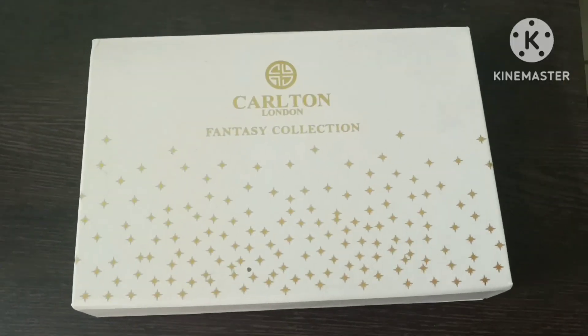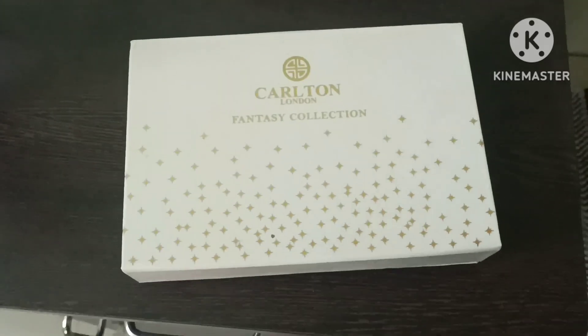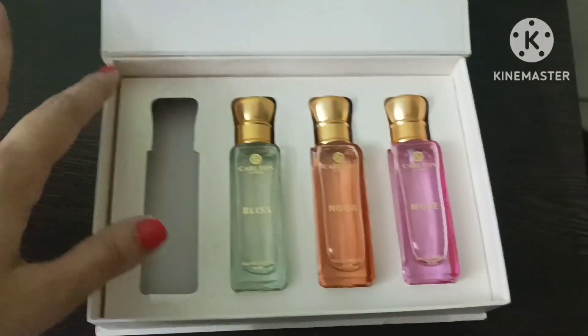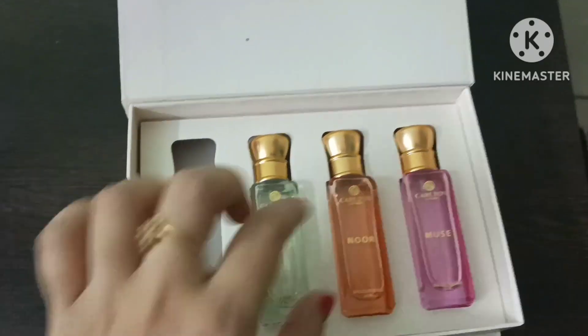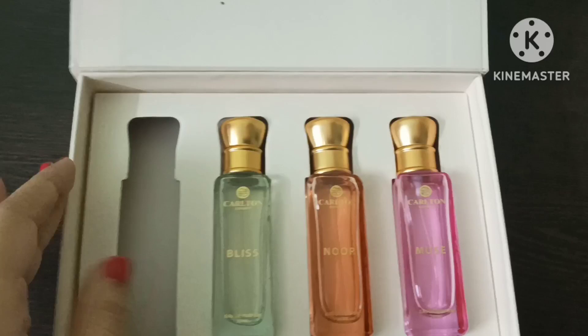Carlton perfume review. I bought it online. This rate is 500. This is dark brown and this is light brown. You can see it in the perfume box.